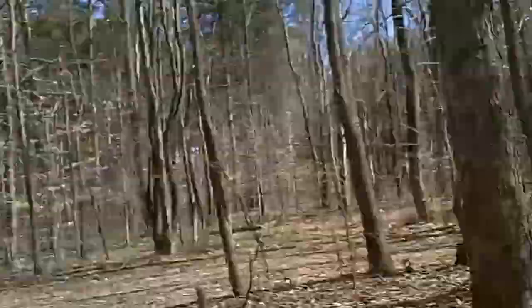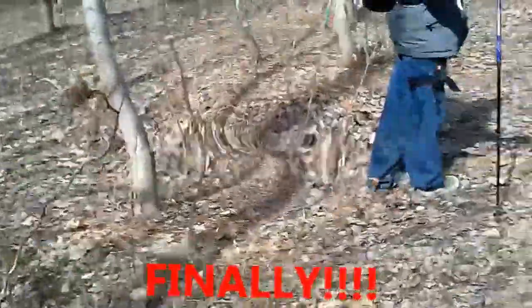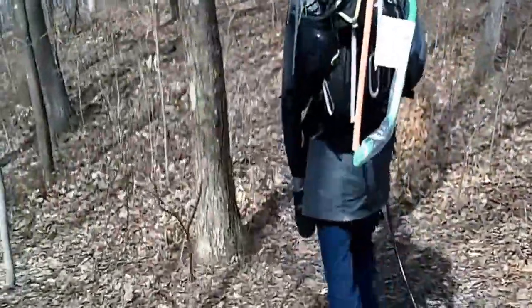As luck would have it, we actually chose campsites that aren't really ours. So we've loaded up our gear and we're going to head another couple hundred yards down the trail to the Pioneer Backpacking sites. Here we go.